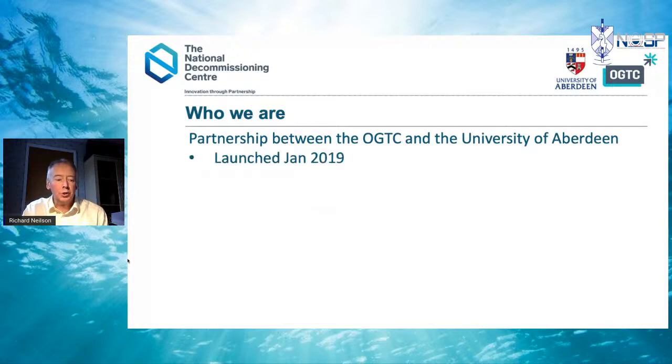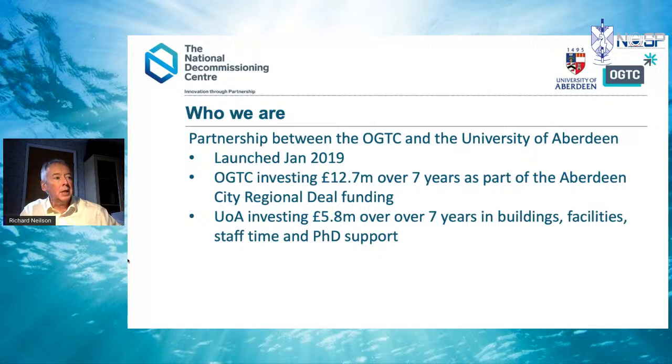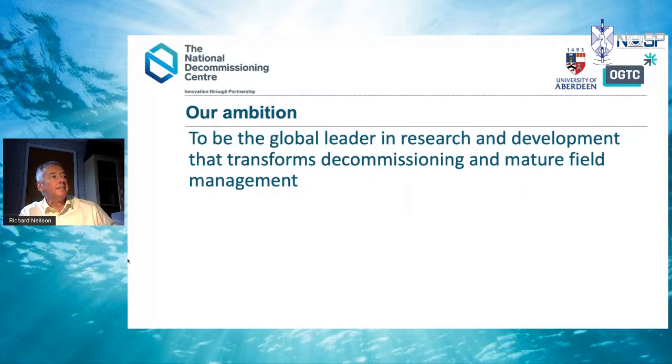The National Decommissioning Centre is a partnership between OGC and the University of Aberdeen. We launched in 2019, and OGC has invested about £12.7 million over seven years as part of the Aberdeen City Region Deal. The university has contributed about £4.5 million, mostly in facilities, staff time and PhD support. We've also been very fortunate to have £4 million of infrastructure funding from the Scottish Government's Decommissioning Challenge Fund. The aim of the centre is to be a global lead in R&D that transforms decommissioning and matured field management, and we're also extending into energy transition and repurposing.